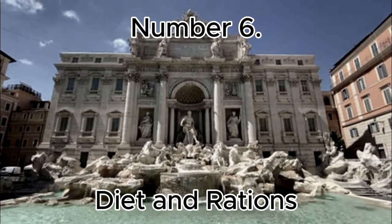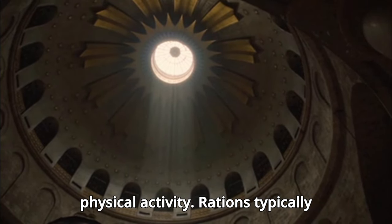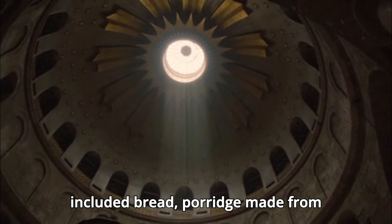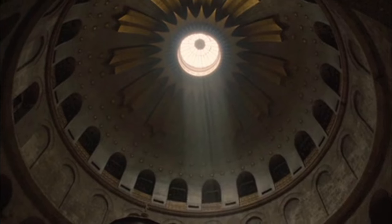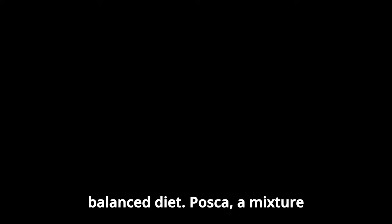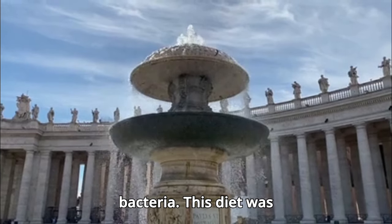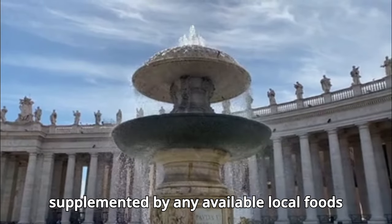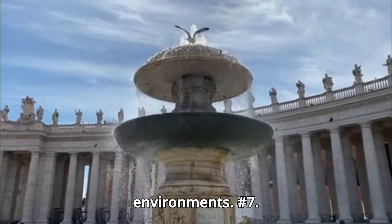Number 6: Diet and Rations. The diet of a Roman soldier was designed to provide the necessary nutrition for sustained physical activity. Rations typically included bread, porridge made from grains, and legumes, providing carbohydrates and fiber. Soldiers also received meat, cheese, and vegetables when available, ensuring a balanced diet. Posca, a mixture of water and vinegar, was a common drink believed to prevent dehydration and kill bacteria. This diet was supplemented by any available local foods during campaigns, demonstrating the army's adaptability in different environments.